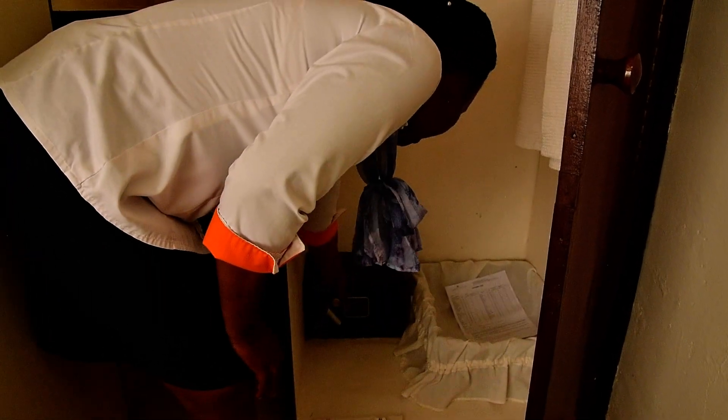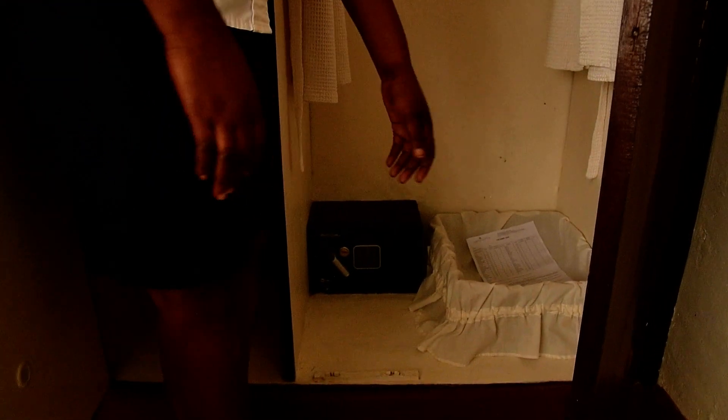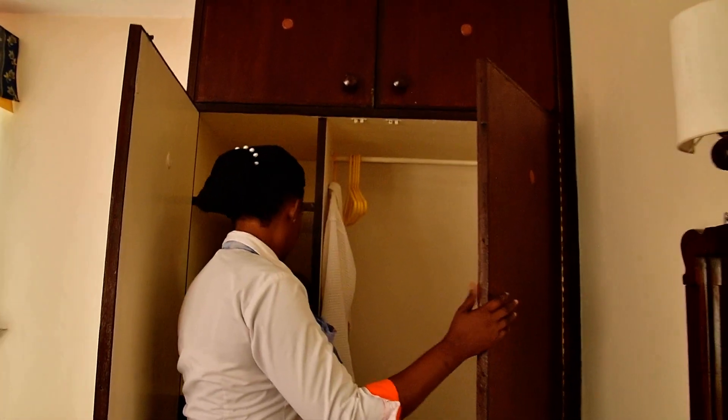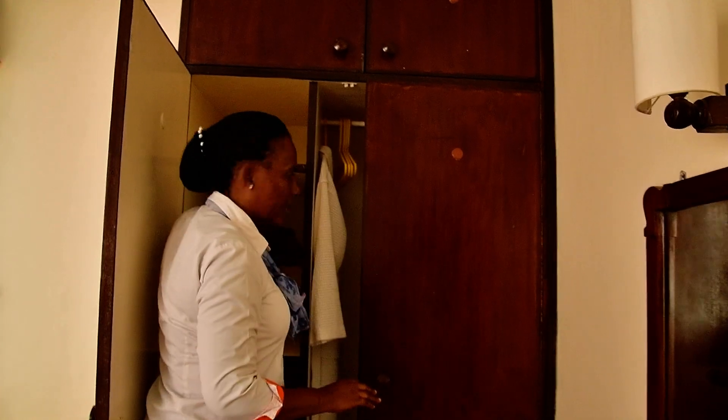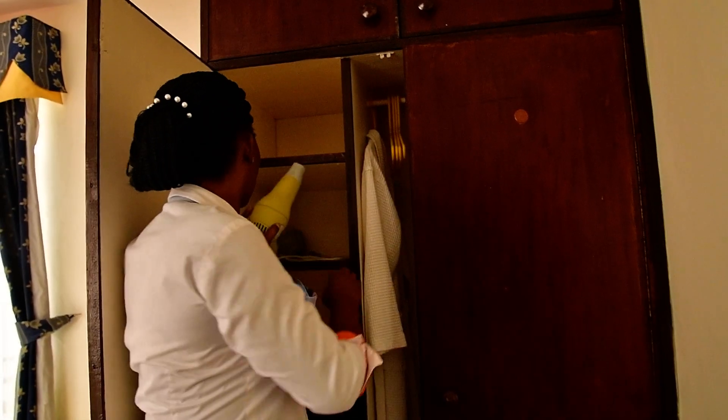Don't forget we have the safe. Keep your money safe and secure — here we have the safe.